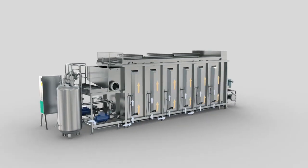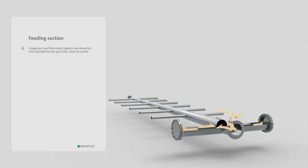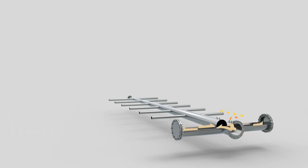The unit has a modular configuration and is suitable for transportation by road. A chemical coagulant is added to the liquid to treat in order to destabilise the solid particles in stable equilibrium.